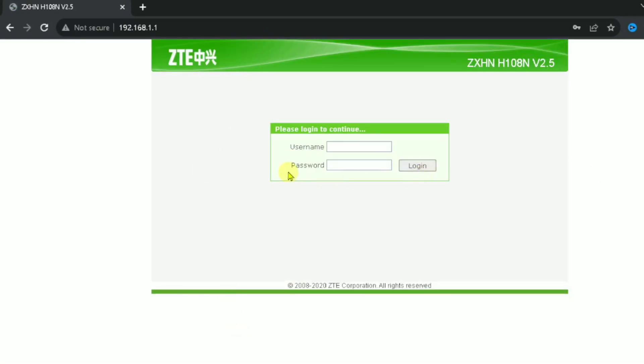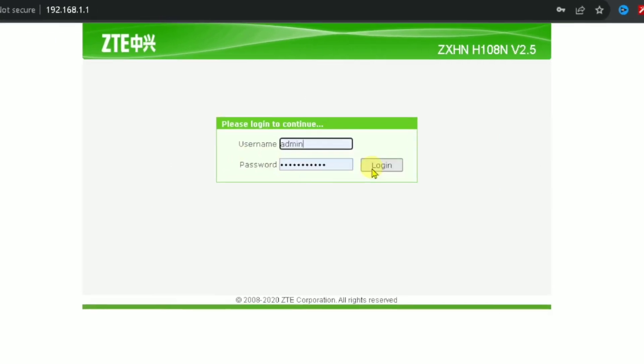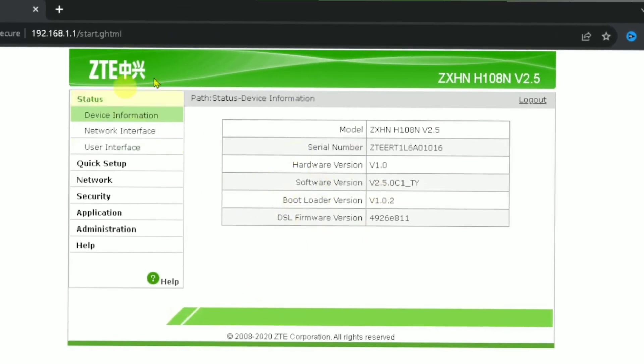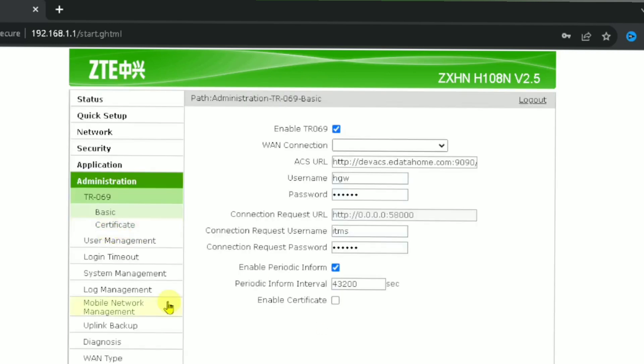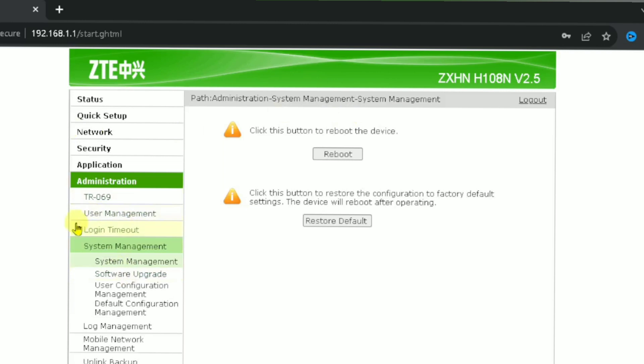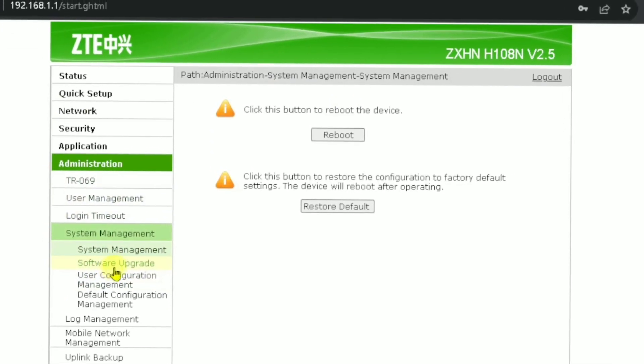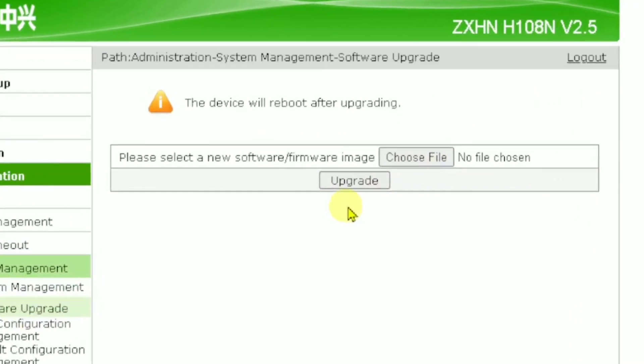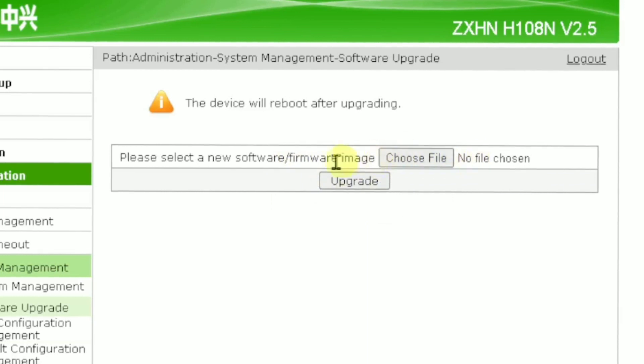I'm going to log into my Wi-Fi settings. Here I'm in the main Wi-Fi setting. You have to press the Administration option, then click System Management. Here it says Software Upgrade, so you click the Software Upgrade. It shows you how you can upgrade — first you choose the file.